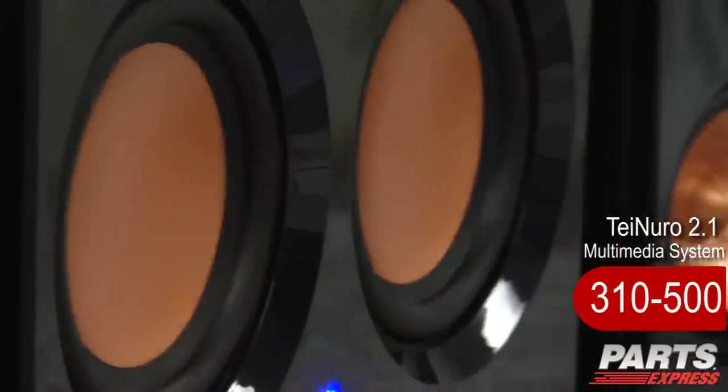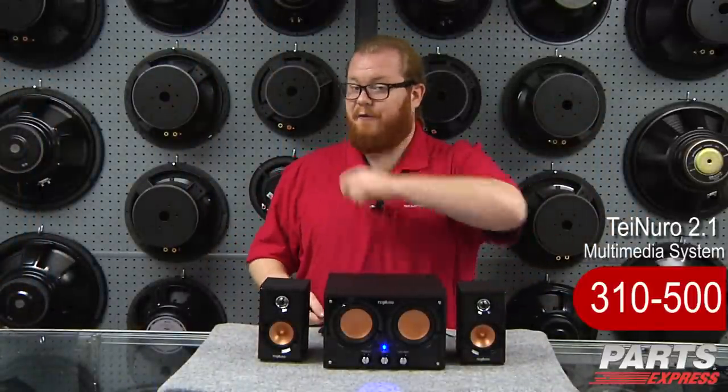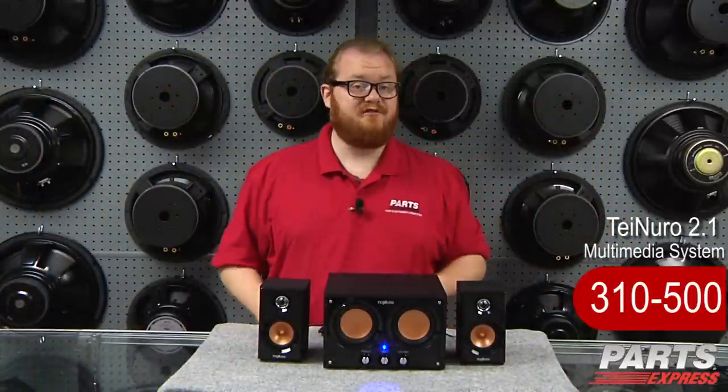With its simplicity and performance, the Tenuro fires on all cylinders and is sure to be a hit with you and your family. Buy it as a gift, even if only for yourself. Check it out at PartsExpress.com today.